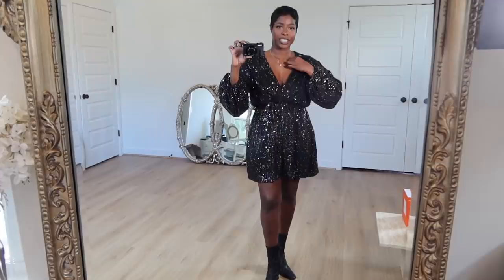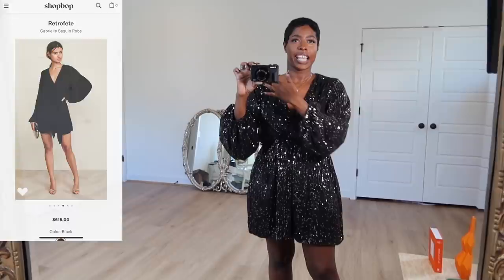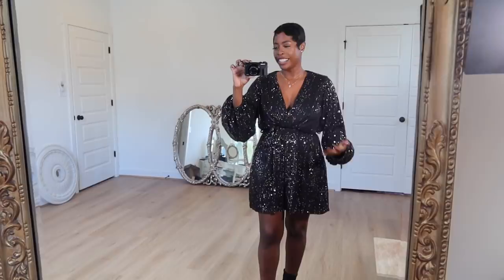Are you dying? I completely underestimated this dress — I got it as a test just to see. This is a dupe of a dress I'll pop up on screen, and it is stunning. I've wanted it forever but it's around seven or eight hundred dollars, and for me it's hard to invest in dressy clothes like that. I also have a dupe from ASOS but that's still two hundred dollars.